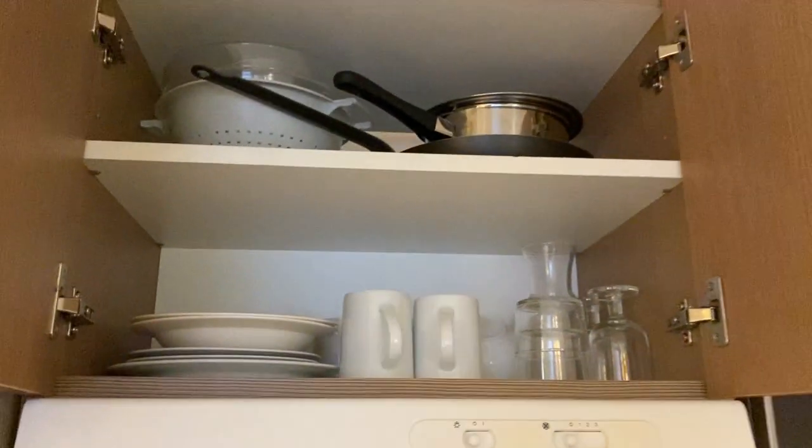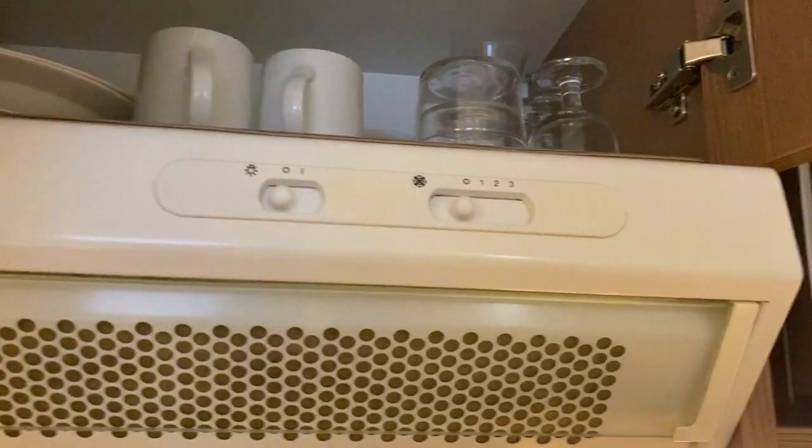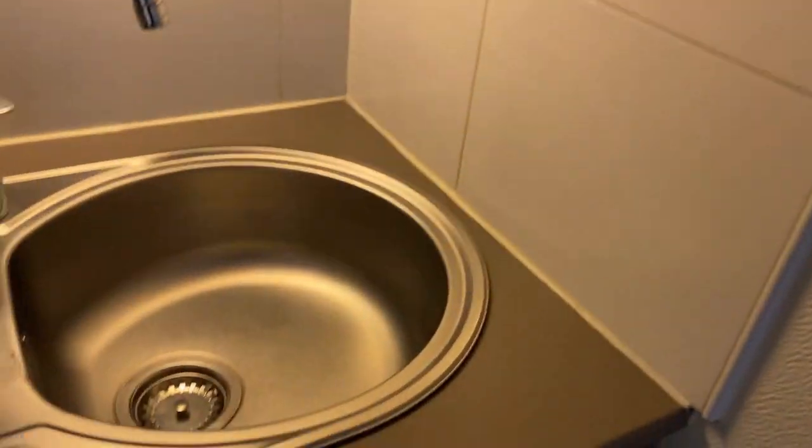There are cups and some pans and some plates. Oh my God, it's a spatula! I can't believe it.